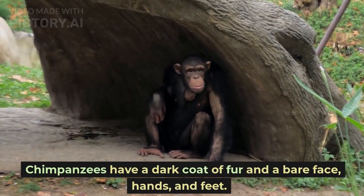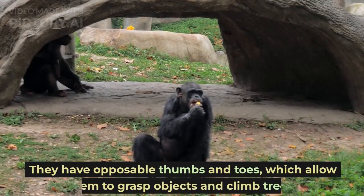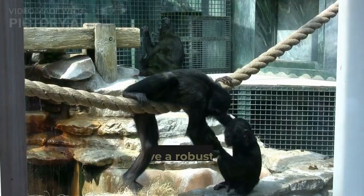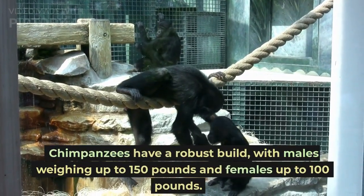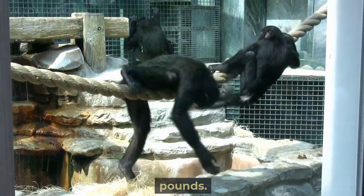Chimpanzees have a dark coat of fur and a bare face, hands, and feet. They have opposable thumbs and toes, which allow them to grasp objects and climb trees. Chimpanzees have a robust build, with males weighing up to 150 pounds and females up to 100 pounds.